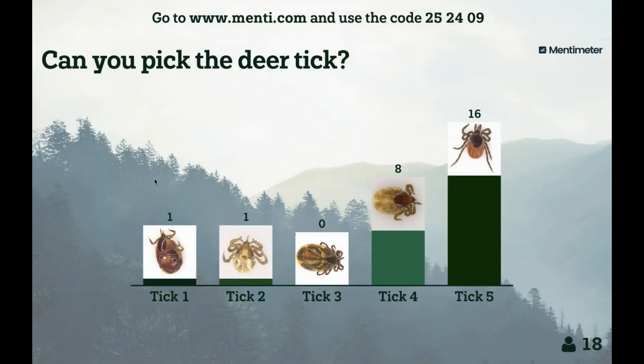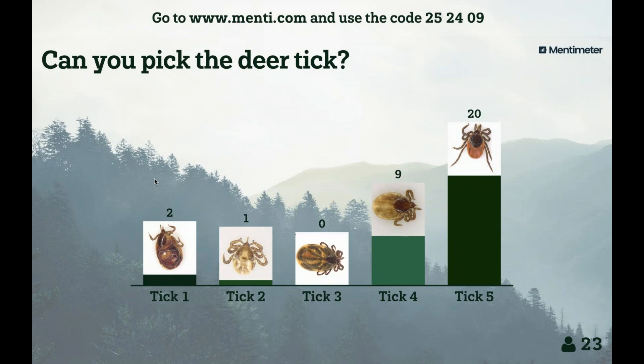Notice that this tick has a very characteristic appearance with the orange margin around the back of the body. It's not actually an abdomen, but that orange marking and the dark scuttle area with no ornamentation is a pretty clear indication that this is an adult deer tick. So if you chose tick number five, you are correct. That is a deer tick, but there are others to consider.